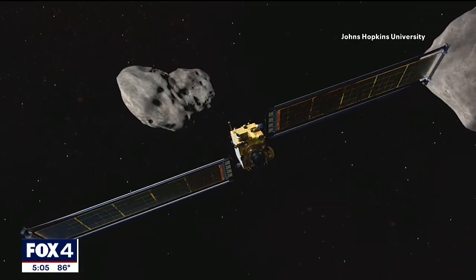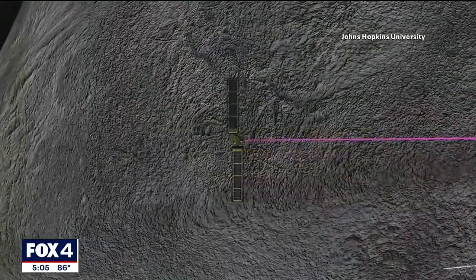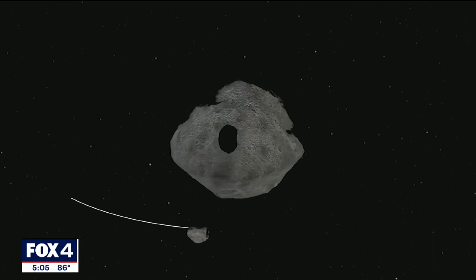Nancy Chabot is the NASA DART coordinator. The unmanned spacecraft will be traveling at 14,000 miles per hour when it impacts the asteroid, which is about the size of a sports stadium. The spacecraft is going to have to fly itself and steer itself, identify that small asteroid and impact it squarely head on.